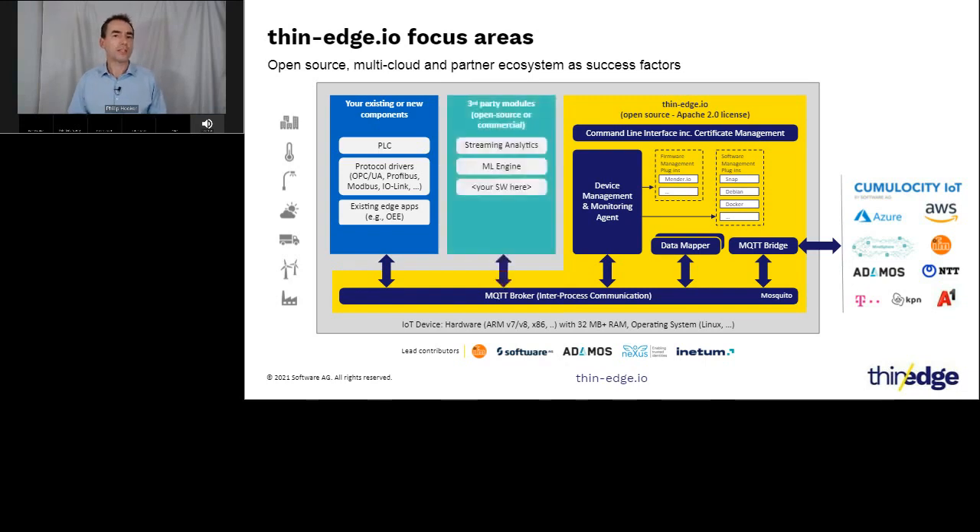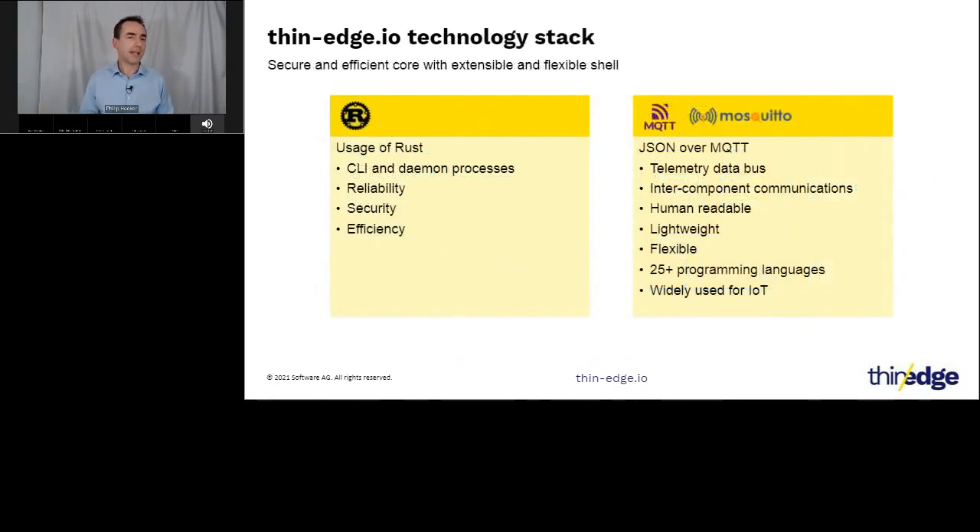With the foundation technologies provided by thin-edge.io, we are working with contributors to make a range of third-party modules available on both a community and commercial basis, further simplifying the development of sophisticated connected products. As this is an open-source project, we are open about our technology choices. We have developed most of the key components in Rust, including the command line interface, but anyone can contribute components in any programming language using our plug-in mechanisms. We created a simplified MQTT payload format for the internal MQTT broker and various payload mappers for different cloud platforms and services — all extensible with your own payload standards.